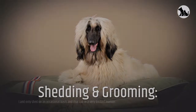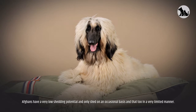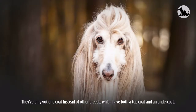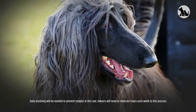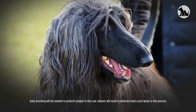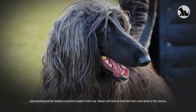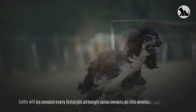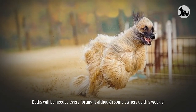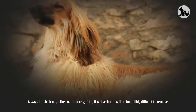Afghans have very low shedding potential and only shed on an occasional basis in a very limited manner. They have only one coat instead of other breeds which have both a top coat and an undercoat. Their coat is more like human hair — it is in a constant state of growth and needs regular trimming. Daily brushing will be needed to prevent tangles, and owners will need to dedicate hours each week to this process. A pin brush is best to use — brush softly to prevent damage to their skin or coat.